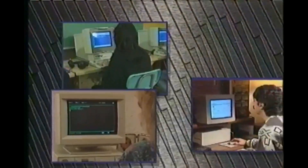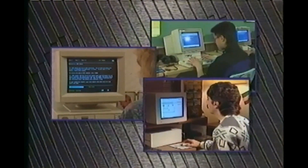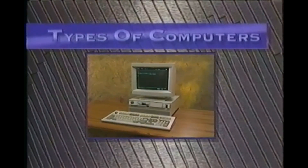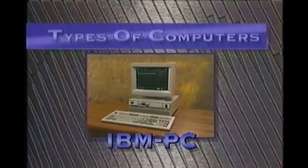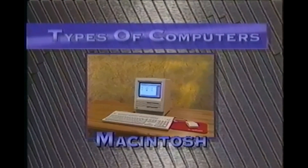Personal computers are everywhere nowadays. They're a part of so many people's lives — you'll find them in schools, businesses, even at home. There are two basic types. The IBM PC and compatibles are made by many different manufacturers like Dell, Compaq, Packard Bell, among others. There's also the Macintosh family from Apple Computer.